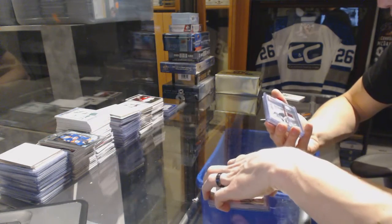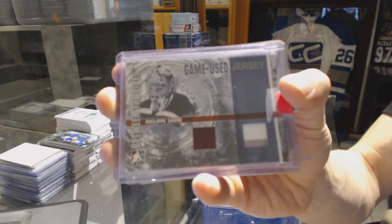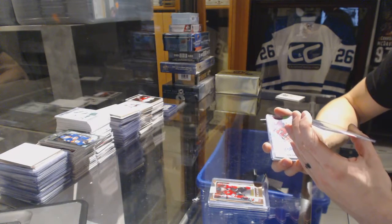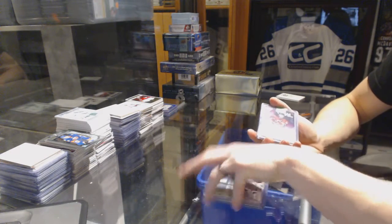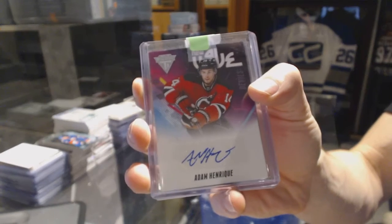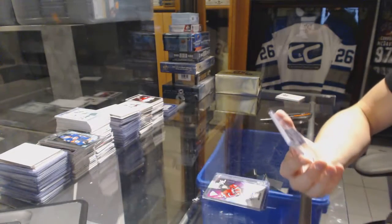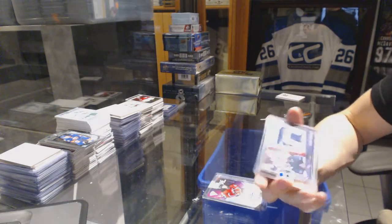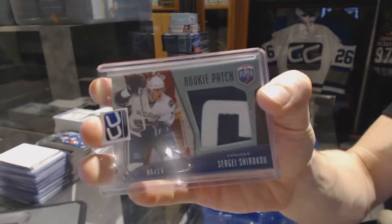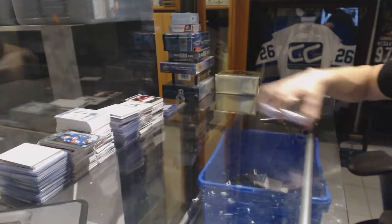We've got an 06-07 Between the Pipes dual jersey silver for the Colorado Avalanche — Philippe Sauve. An 11-12 Titanium New Wave Autograph for the New Jersey Devils — Adam Henrique. And a 09-10 Be a Player rookie patch, numbered 5 of 15 for the Vancouver Canucks — Sergei Shirokov.